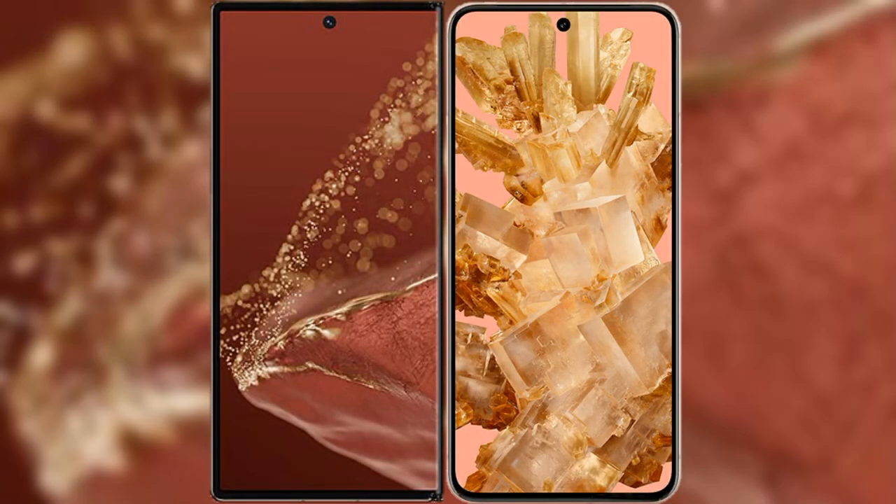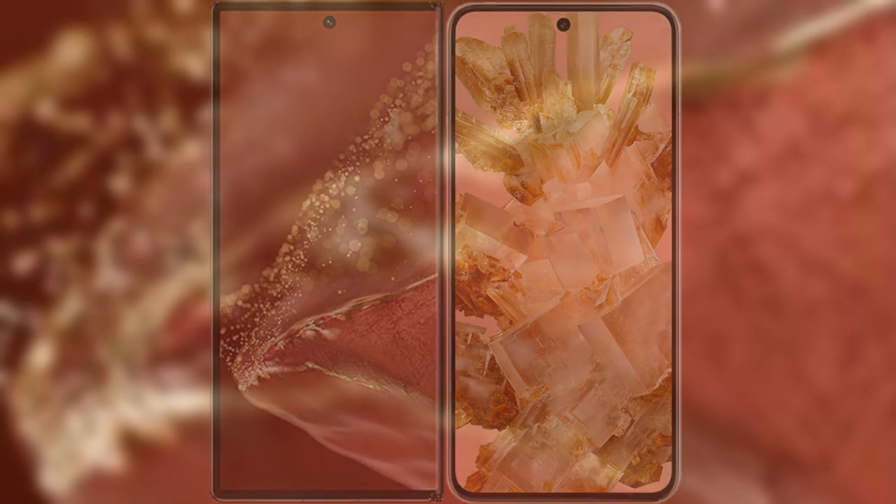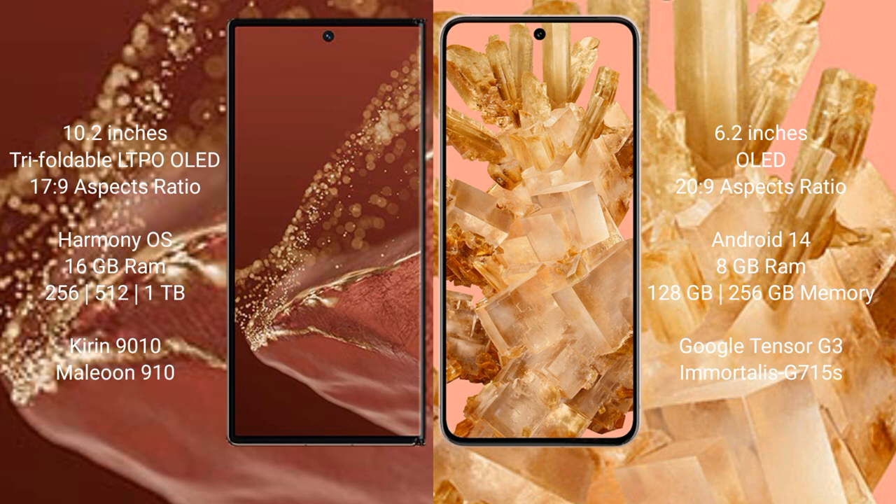I will compare the new Huawei Mate XT Ultimate with the Google Pixel 8. The Huawei Mate XT Ultimate features a 10.2-inch triple foldable LTPO OLED display with a 17:9 aspect ratio. The Google Pixel 8 has a 6.2-inch OLED display with a 20:9 aspect ratio.